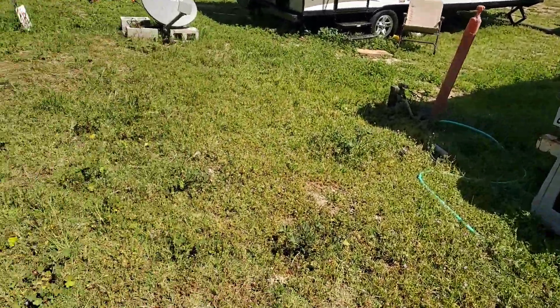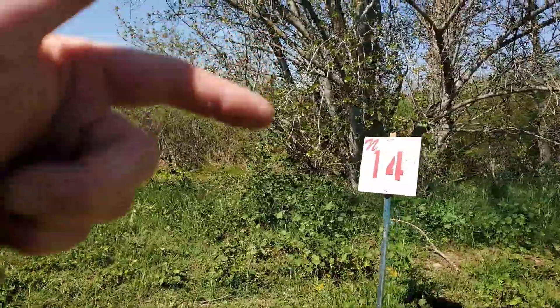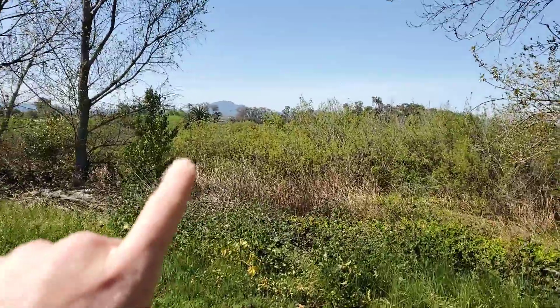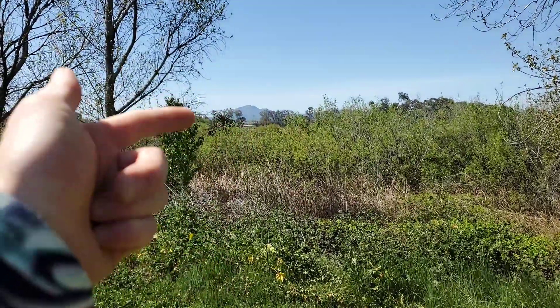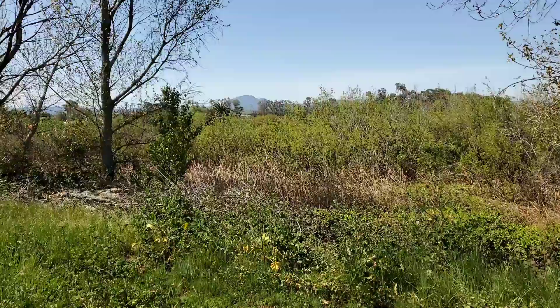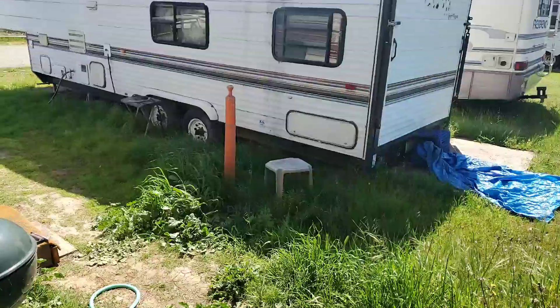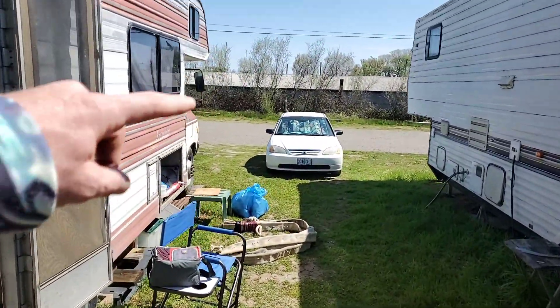We're gonna bring you around here to the backyard, spot 14, and look at this view I got. I'm gonna bring you up here real quick — that is Mount Diablo. Check out my hikes for Mount Diablo. Now we're gonna bring you around and come on into the front yard — there's the driveway.